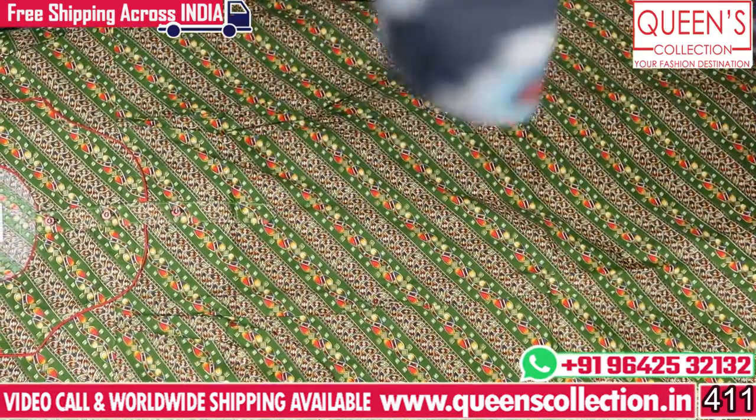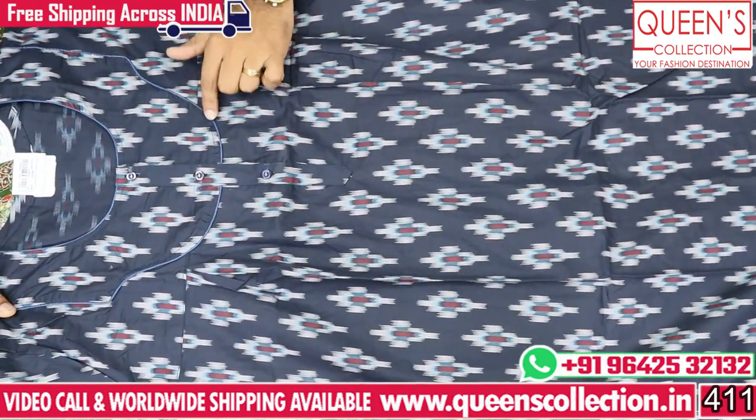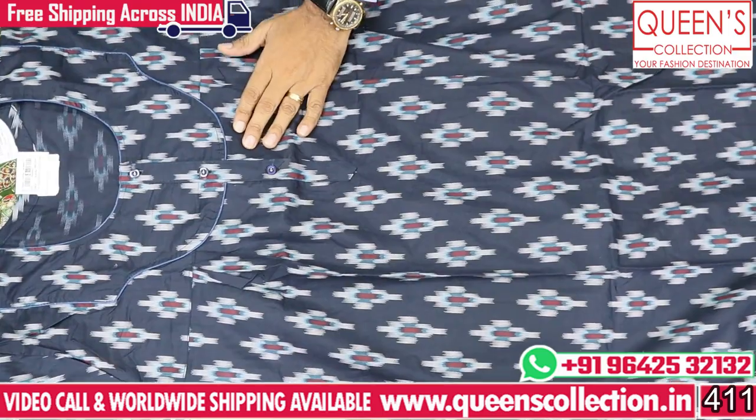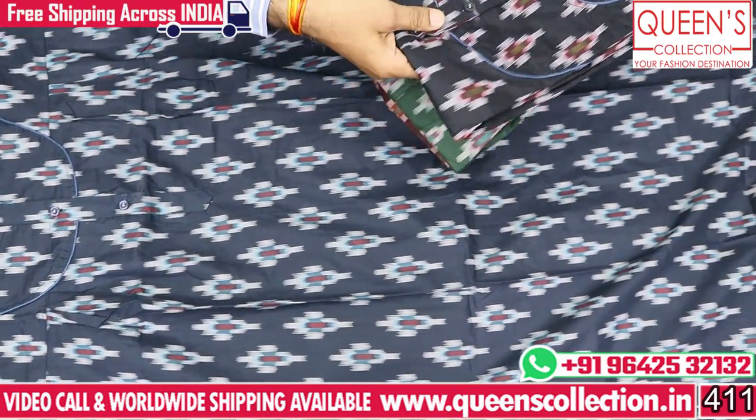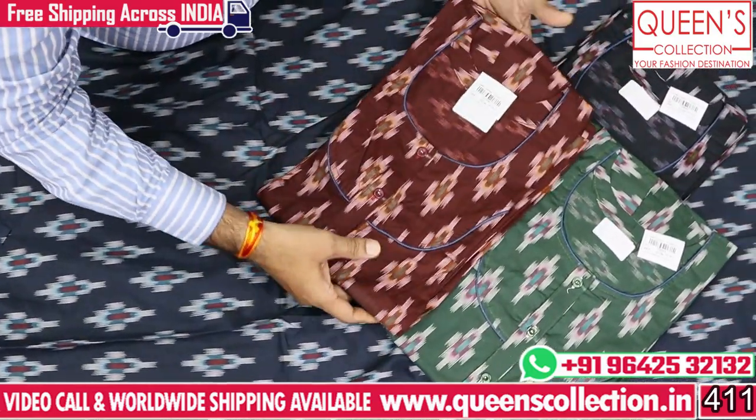There is also heavy quality cotton fabric. Nice front open model — piping. It looks very nice, very decent. Colors are good — you already have blue color, black color, green color, rust color.